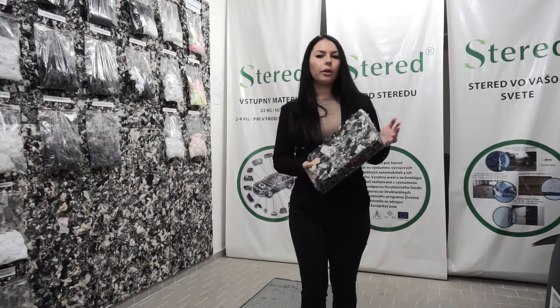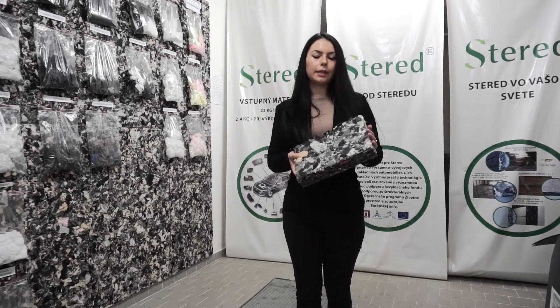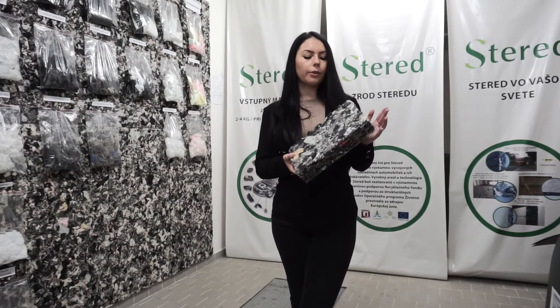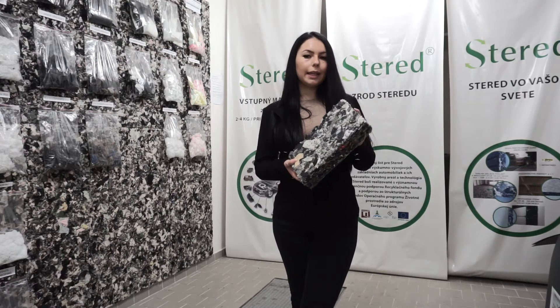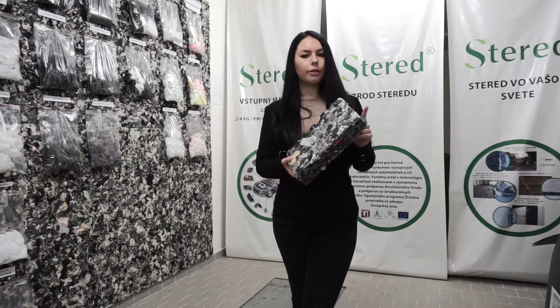So what extraordinary properties are we talking about? First, this material has an amazing retention ability — in fact, it can hold 25 to 40 liters per square meter. Second, it has great acoustic properties. And last but not least, it is a great base for growing all kinds of plants.